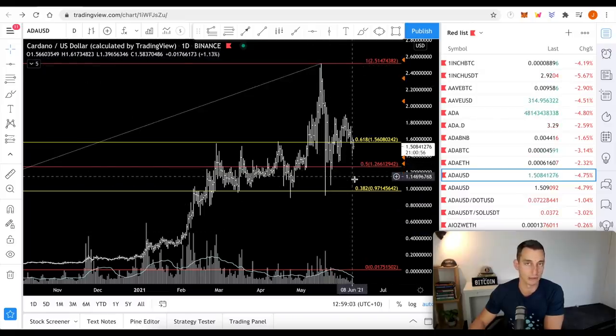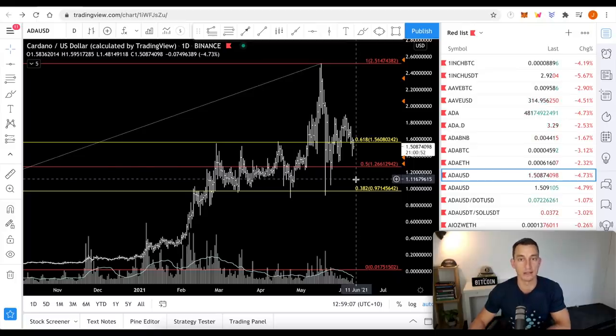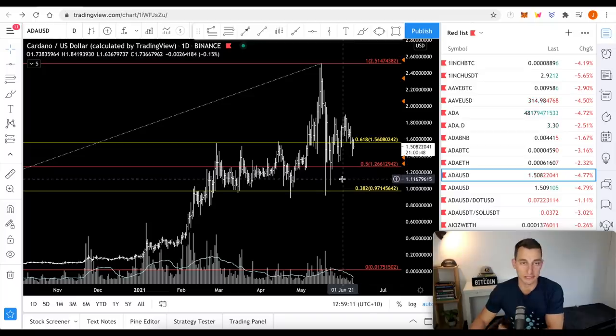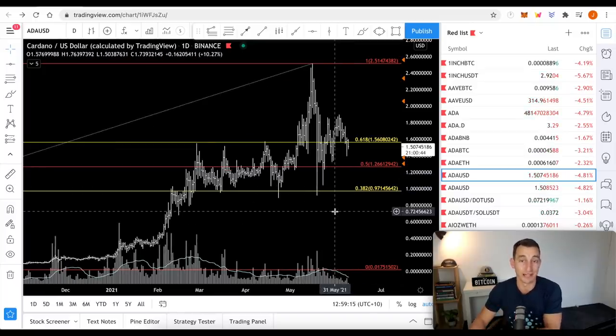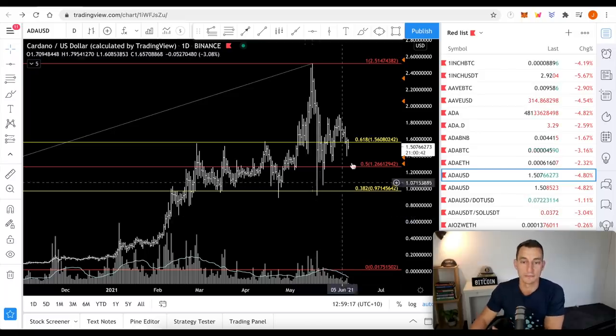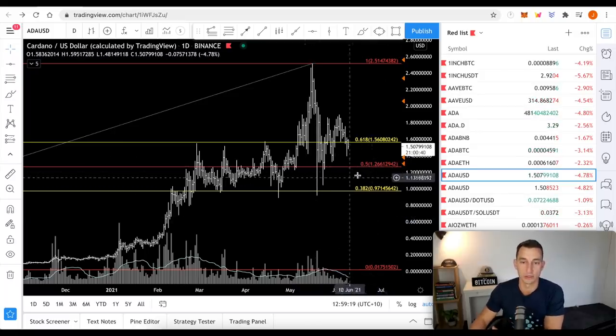Now, it doesn't mean that it's going to pull up dead on the 50% — it's just a bit of a guide as to when a good time to buy is, based on Gann rules. Rather than buying every single dip and running out of funds, it's nice to have a plan. So 50% is around the $1.26 level.